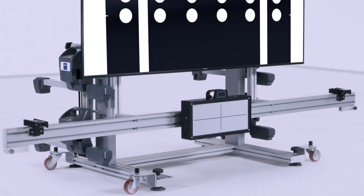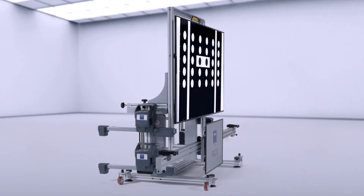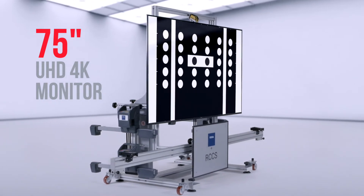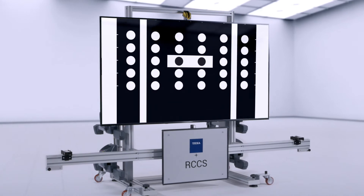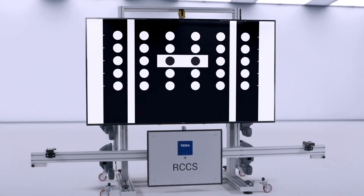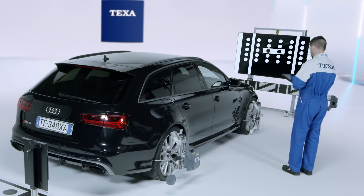This need led to the choice of the direct digitalization in a 75-inch 4K HD monitor, which guarantees always a 1-to-1 ratio with respect to the panels approved by the manufacturers.